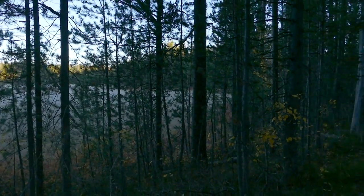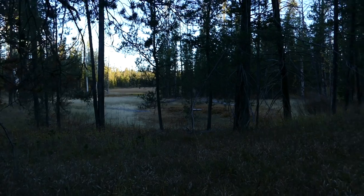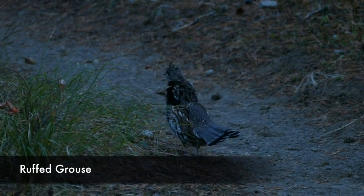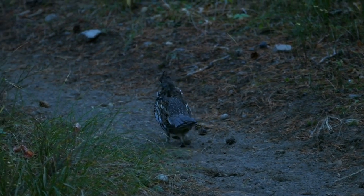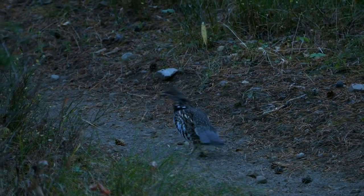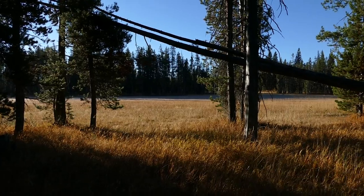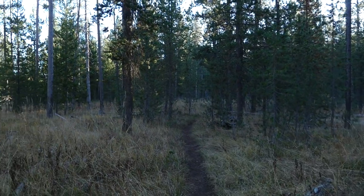Then you come to the junction of the Boundary Creek Trail, which I took for two miles through forests with pocket meadows. This section follows along a bench, so it goes up and down a little bit, but the nice thing is it keeps you out of the marshiness.